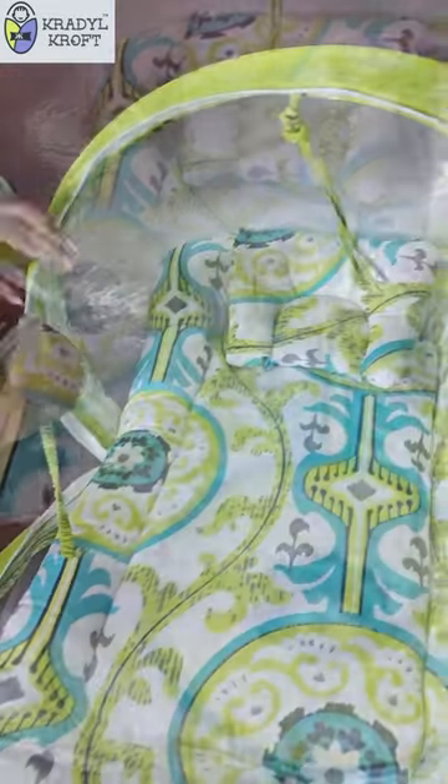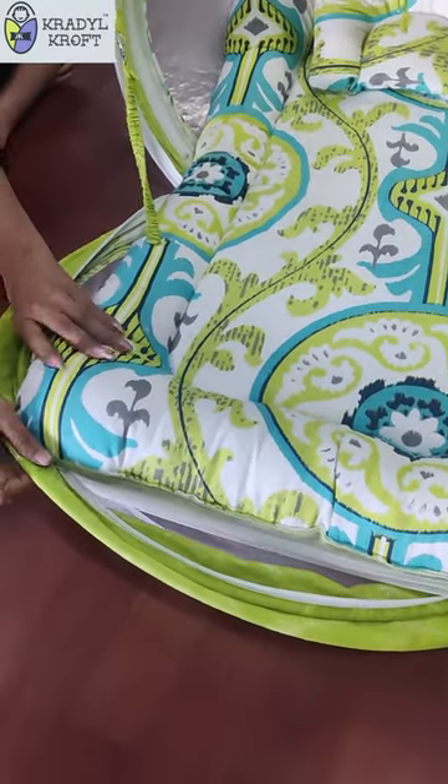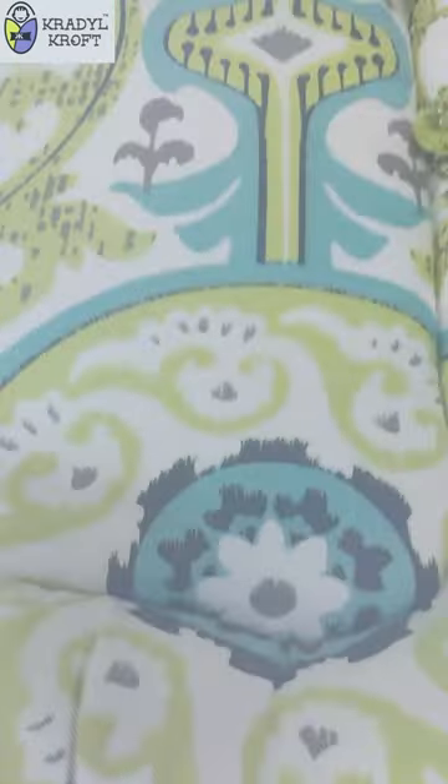The awesome Cradlecroft mosquito nets can be kept half open or half shut as required. And as for the print — doesn't it look beautiful?